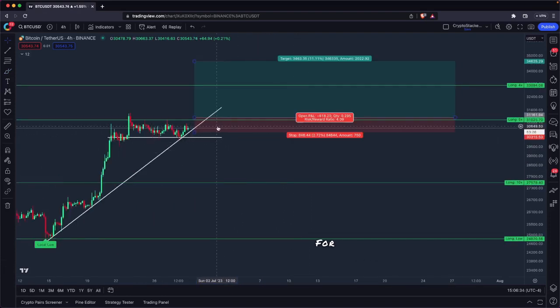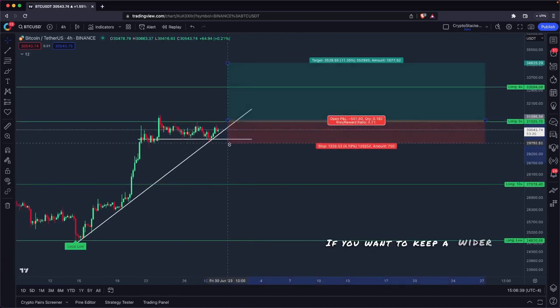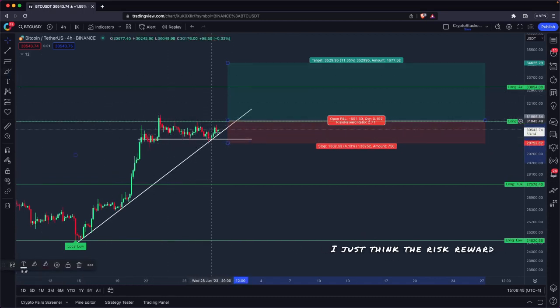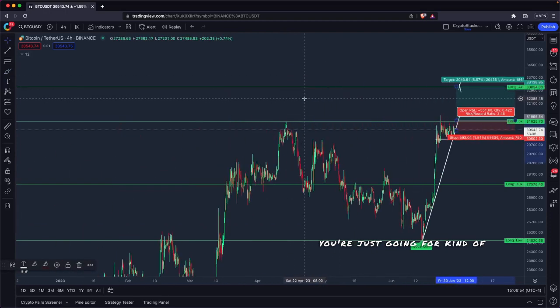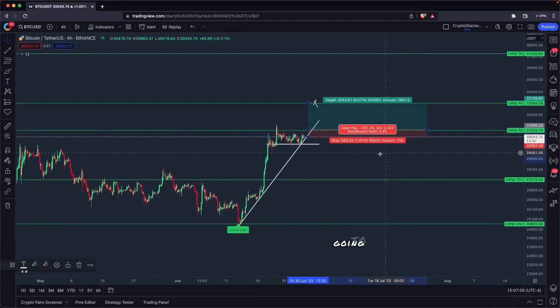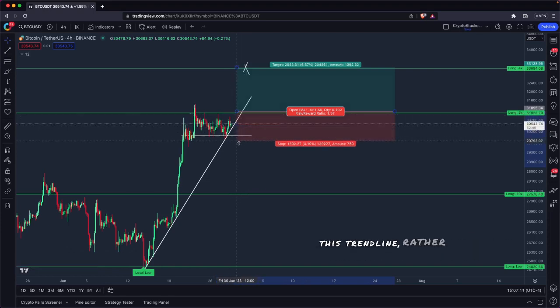Stop loss for me personally — I'd prefer to keep a tighter stop loss, keeping the trend line as my invalidation. If you want to keep a wider stop loss below 30k, below the majority of this range, you can, but I think the risk reward is not ideal, especially if we're targeting 33k. If you're going for a solid move up to 33k or 32.9k, you're going to get much better risk reward — 3.45 to one — if you keep your stop loss below this trend line rather than keeping it wide. Keep it wide and your risk reward drops quite a bit.